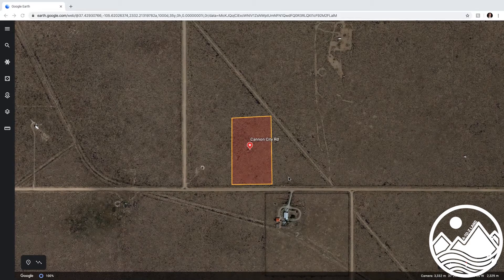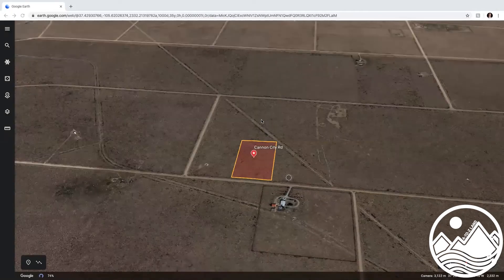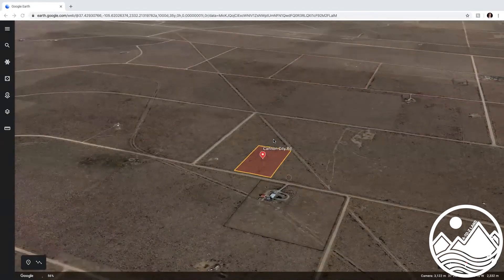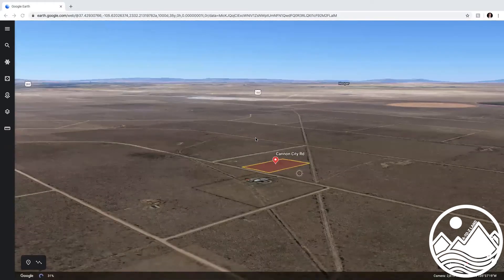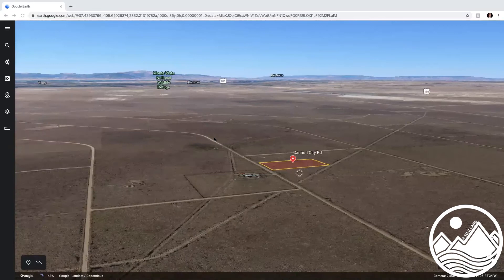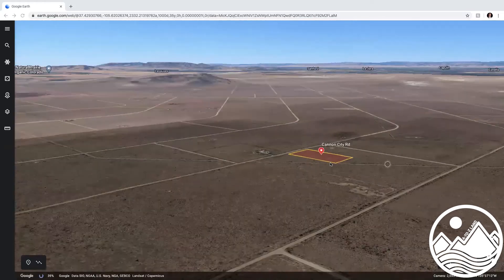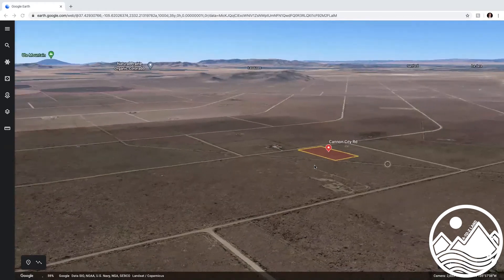Just wanted to show you a little bit of the area in this video. You are right out here in the San Luis Valley. You can see very flat land, very fertile land, and very beautiful land for sure. We like this area — it's one that we've had a lot of experience with.